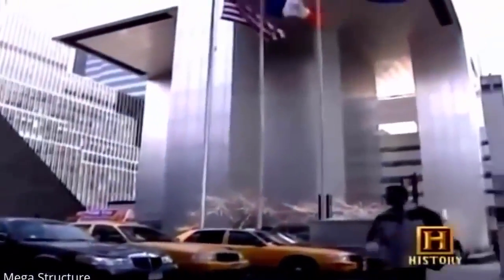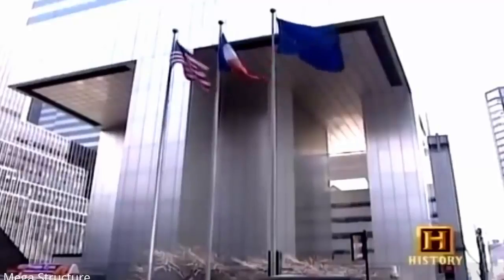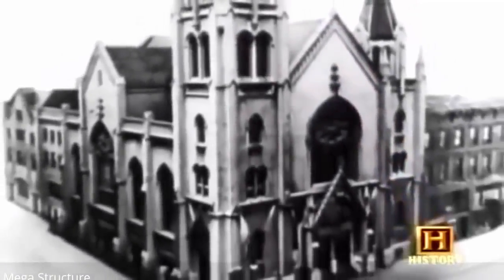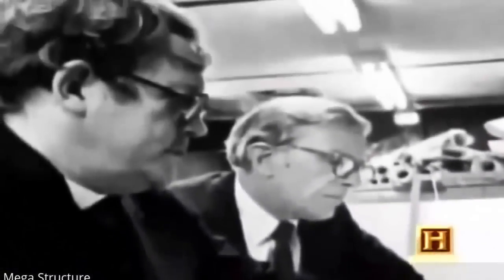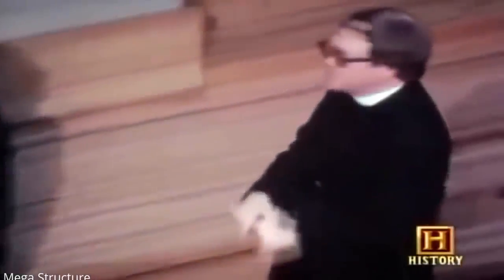One of the most extreme examples is the Citicorp Center in New York City, where builders had to deal with the potential collapse of their finished structure. In 1978, the newly opened Citicorp Center seemed to hover ten stories in the air on four legs. Unlike a table, the building's supports were placed in the center of each wall — a radical design owed in part to St. Peter's Lutheran Church, which had occupied the same corner since 1904. Developers wanted to buy out the church to have the entire lot, but the congregation didn't want to give up their house of worship.